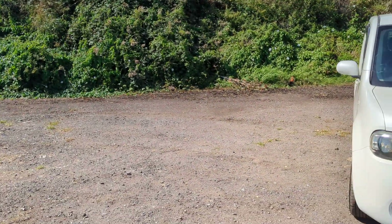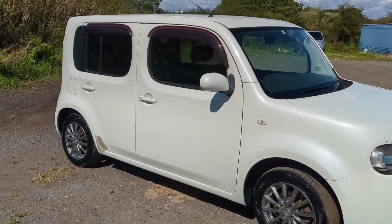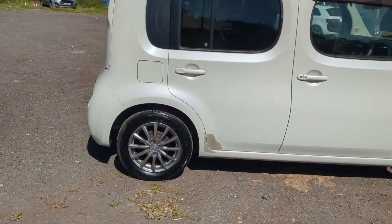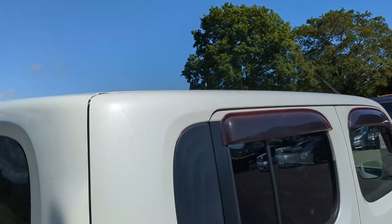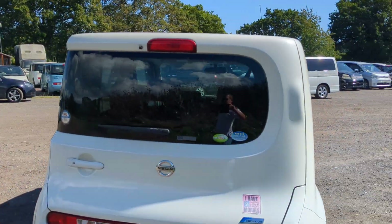Hi guys, super quick video. 2010 Nissan Cube, 50,000 miles — 88,000 kilometers here in the UK. Nice afterfit rims, drives lovely. As you can see, the paint's got a pearl fleck to it. Very clean.